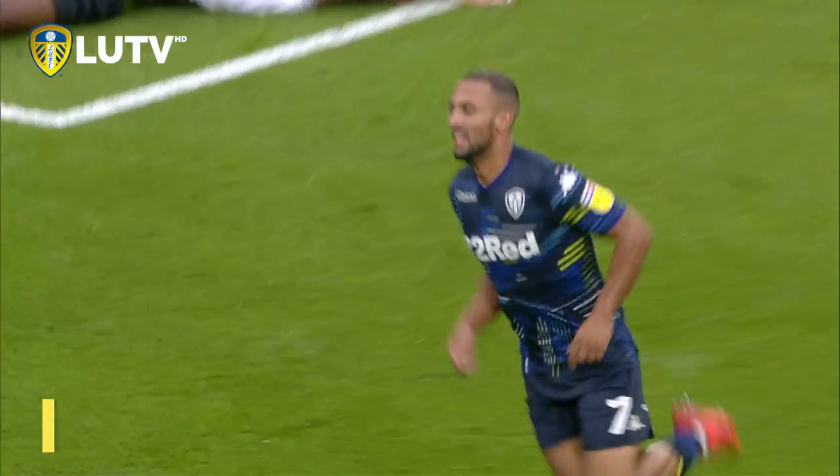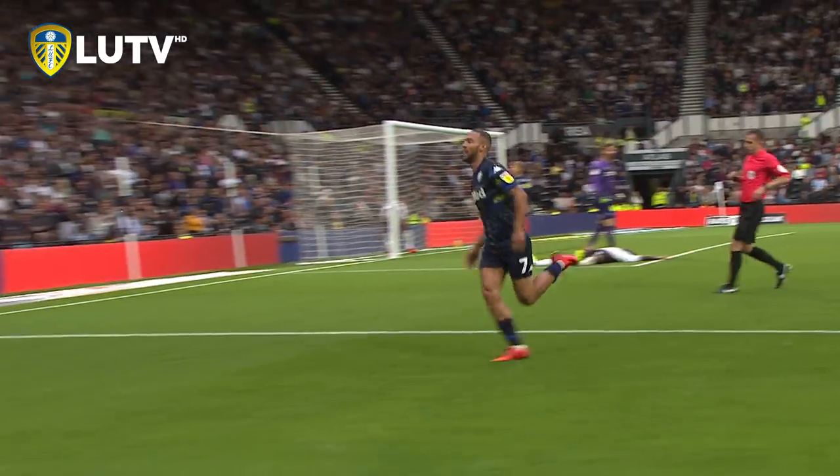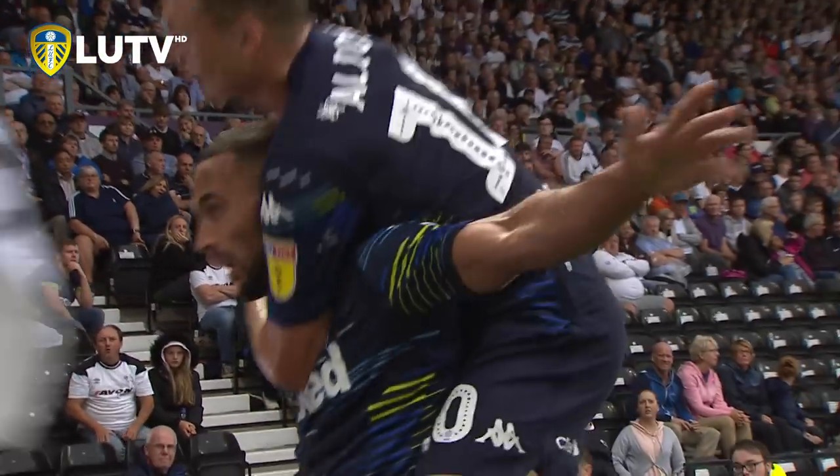Kamaru! Into the roof of the net! And Leeds have a third goal in the game, and it has been taken quite superbly by Kamaru.